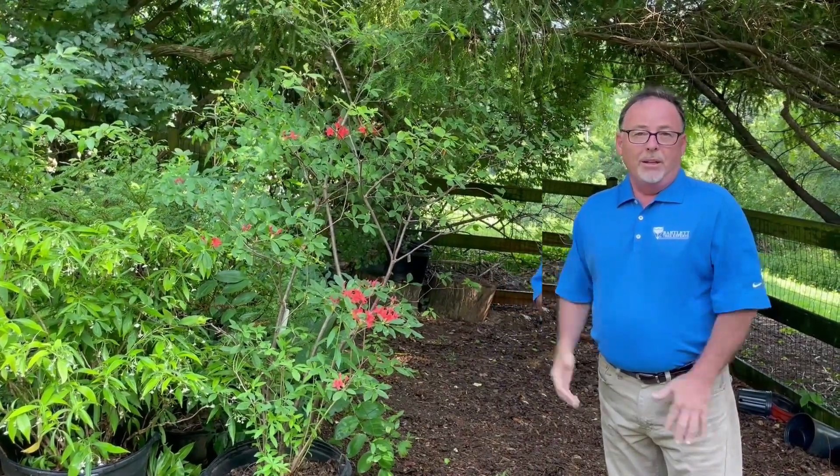The deer will eat it, but everything else about this plant is really underrepresented in the landscape. It's a great plant. So happy gardening!